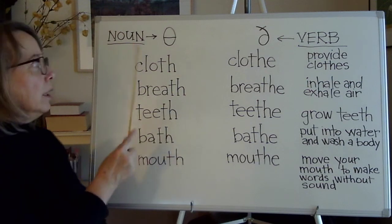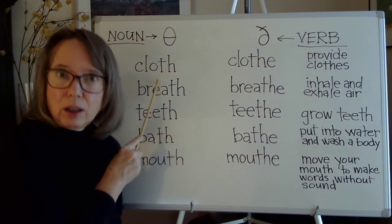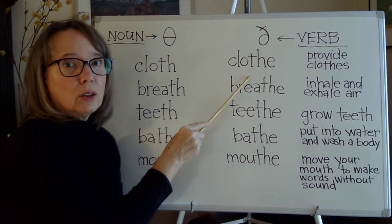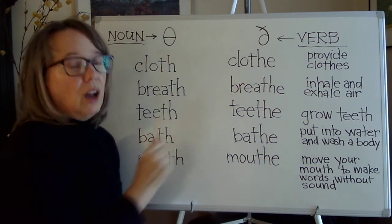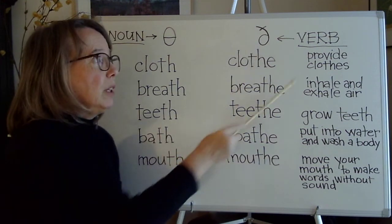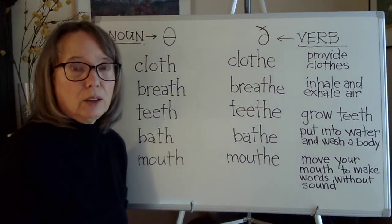Here we have 'cloth' and here we have 'clothe.' They also have different vowels. 'Clothe' means to provide clothes.